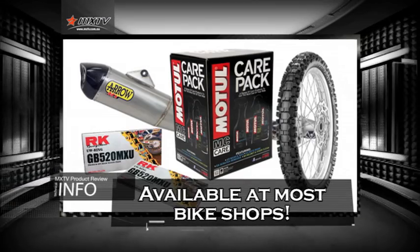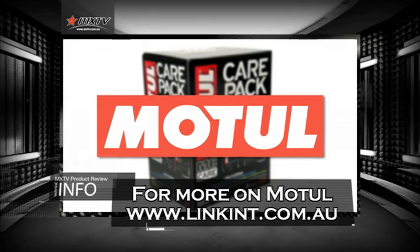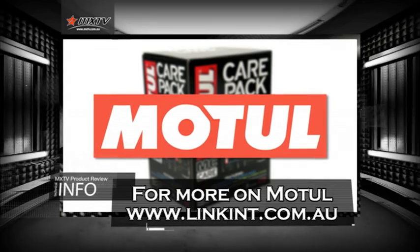All these products are available now at most bike shops around Australia. For more information on the Motul range of products, visit the Link website.